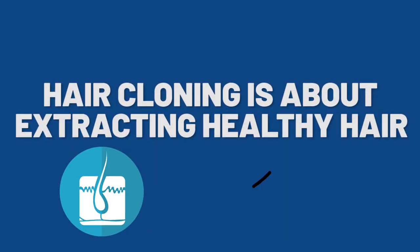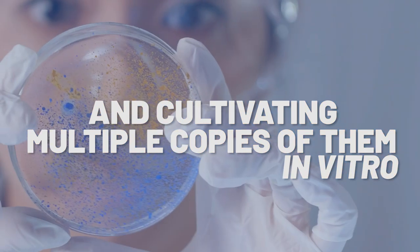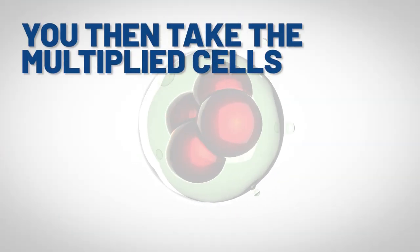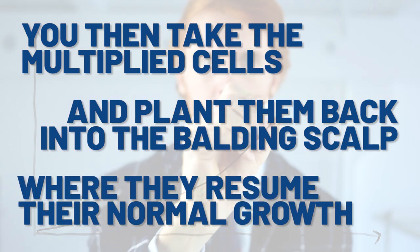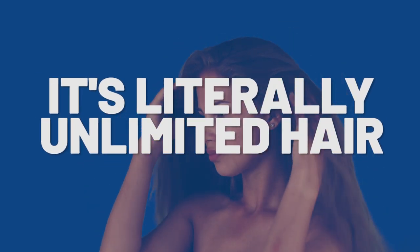Hair cloning is about extracting healthy hair follicle cells and cultivating multiple copies of them in vitro, in a petri dish. You then take the multiplied cells and plant them back into the balding areas of the scalp, which they then resume normal regrowth. In theory, this kind of treatment could be the end of hair loss — it's literally unlimited hair on demand.